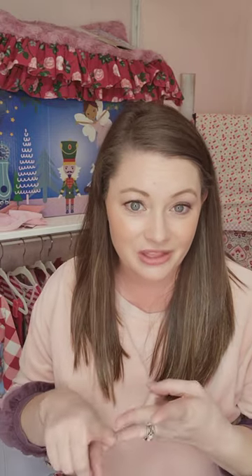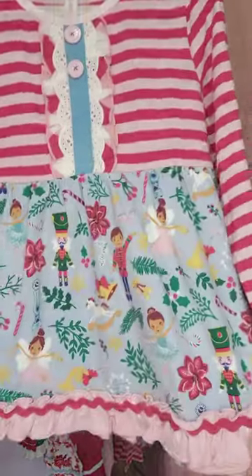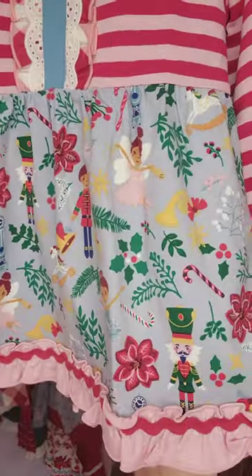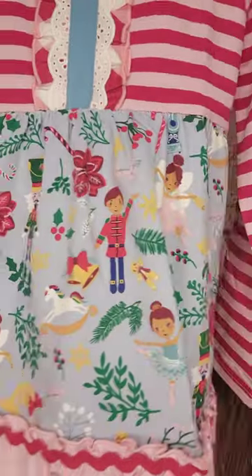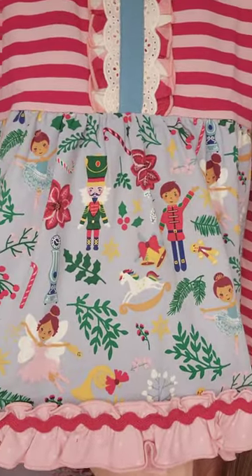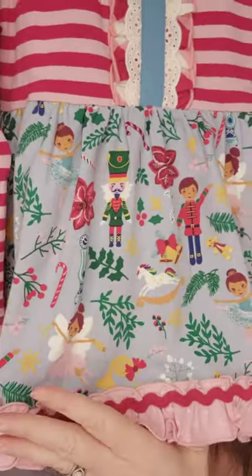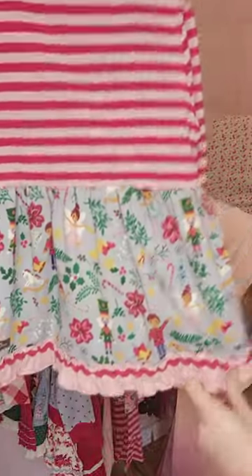We're going to jump into our girls' collection. We have three baby pieces this month — the dress, the top, and the leggings. Our girls' line is sizes 2 to 16 and all the even sizes in between. Our collection was designed and inspired by the play The Nutcracker. In this little top, you're going to see all the fun things — the Nutcrackers, the candy, the sugar plums, the little rocking horses, little instruments, little clocks. I just love all the details in this top.